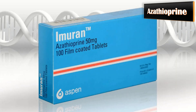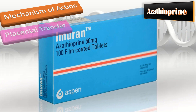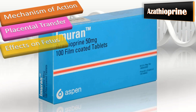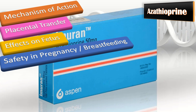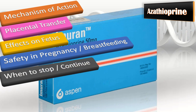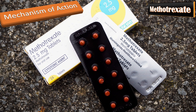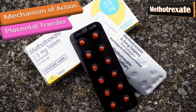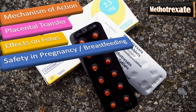Azathioprine is an immunosuppressive agent that prevents cell proliferation and inhibits lymphocyte function. It crosses the placenta but the fetal liver lacks the enzyme to convert it to its active metabolite. No cases of congenital abnormalities have been detected. It is safe in pregnancy and breastfeeding at the minimum effective dose; do not stop without guidance from rheumatology. Methotrexate is an anti-metabolite that inhibits cell-mediated immunity and does not cross the placenta, but causes neural tube defects if used in early pregnancy. It is contraindicated in pregnancy and should be stopped prior to conception.